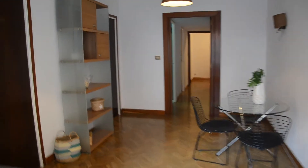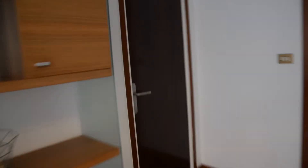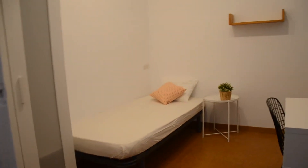So let's enter the second bedroom. A desk and a little window with a view on the patio.